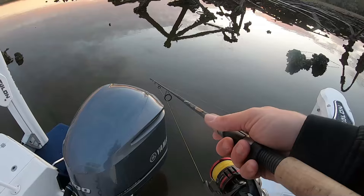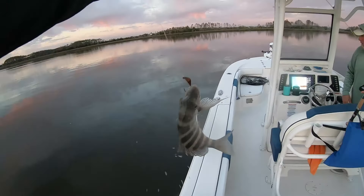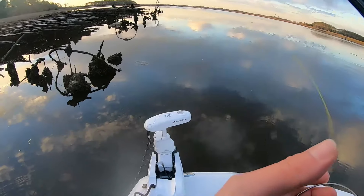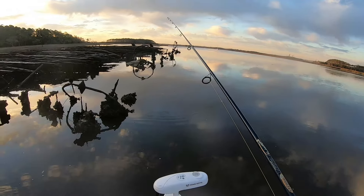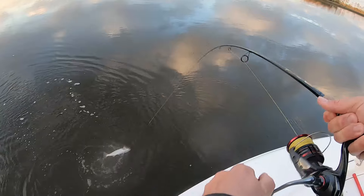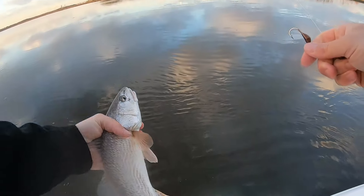Hold on, I'm getting bit right now. Don't turn on the motor. Little sheep's head, little sheep's head — small guy. Red. Yep, nice little red. He'll go back as well.